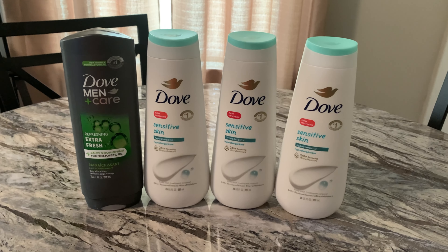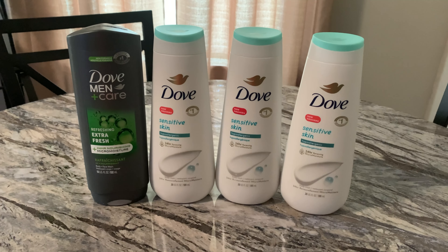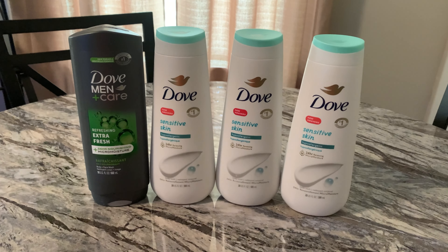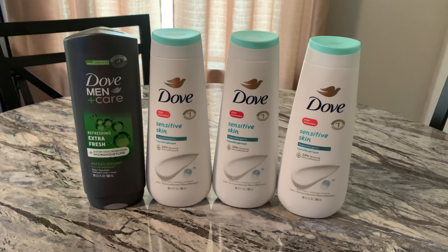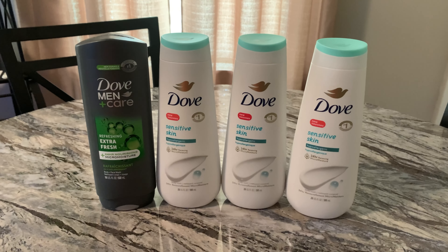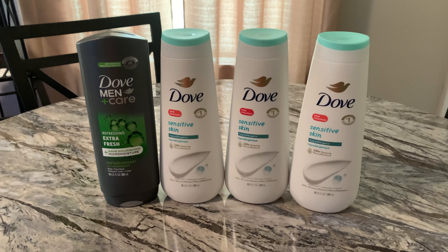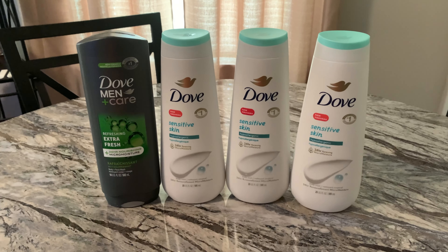Look in my description box for the link to join Ibotta. Use my referral code — it's in the description box and I will also pin it in the comments. Thank you for watching this video. Please subscribe to my channel, please like this video, please share this video, and do one more thing for me — keep watching.